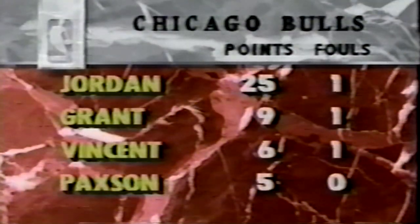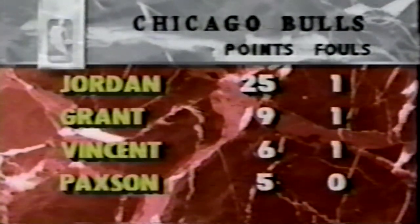What would our highlights be without Michael coming down and slamming the ball right over the rookie Brian Shaw? Michael Jordan leads the Bulls in scoring with 25 points. He's the only Chicago player in double figures. Horace Grant has nine.